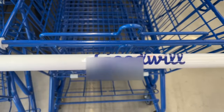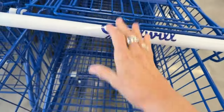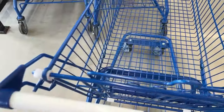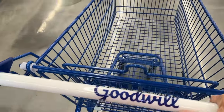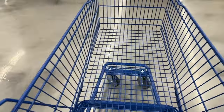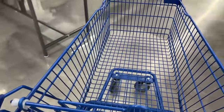Hey, everybody! Today we're doing Goodwills — we're going to hit two or three of them. We did the antique store last week, so now we're going to see what the Goodwills hold for us. We're hitting some we've not been to before. We are at Goodwill at 16th Street and Bethany Home — never been here. So here we go, let's see what we find.